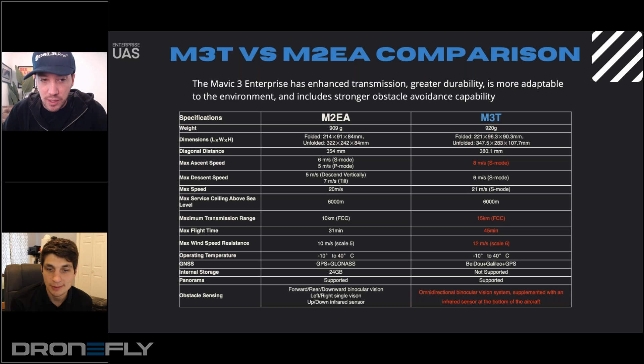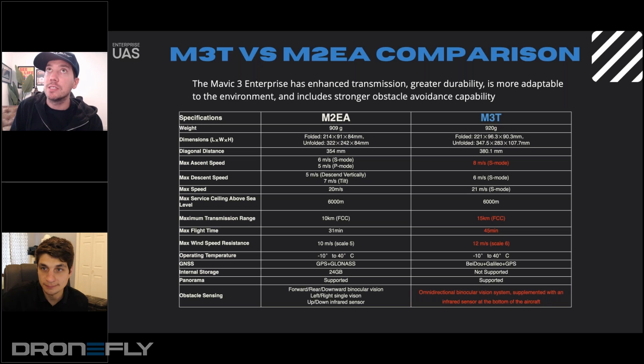I just want to point those out and see if there's anything interesting. You mentioned the 15-kilometer transmission range, which is correct — it goes from 10 kilometers to 15. Flight time going from 31 to 45 minutes is incredible.